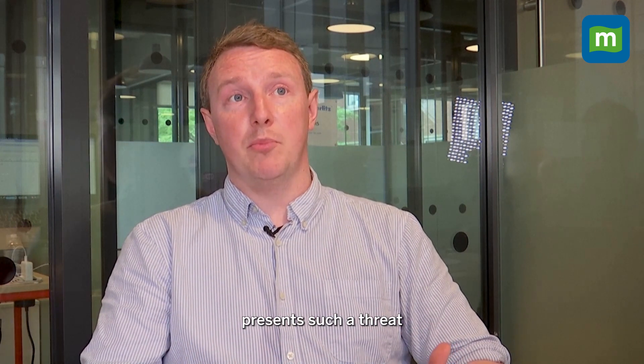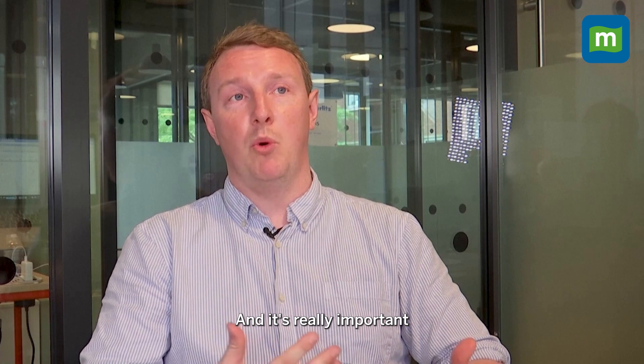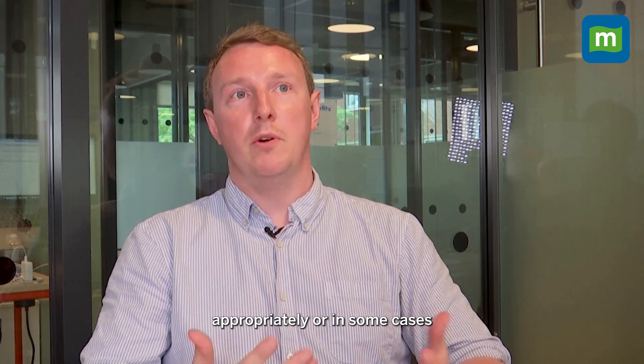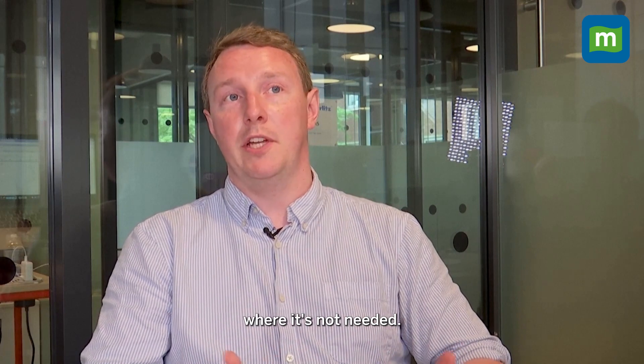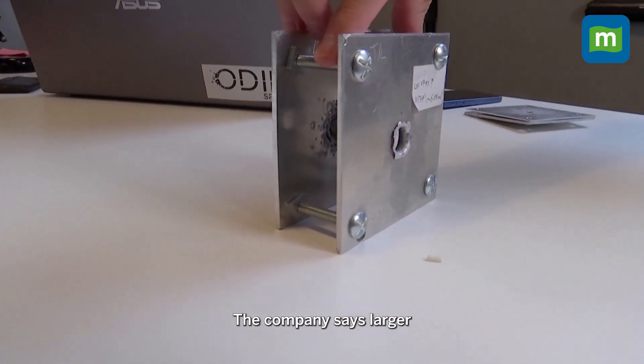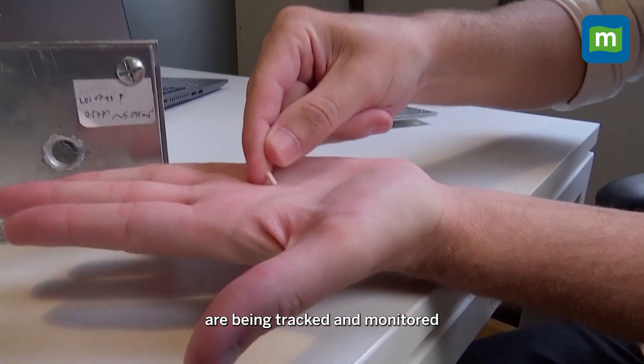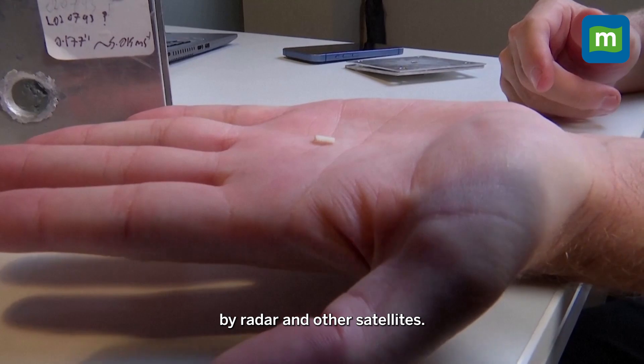Debris travels so quickly that it presents a serious threat to satellites. It's really important that you put your satellite in the right orbit, shield it appropriately, or in some cases don't put shielding where it's not needed. The company says larger pieces of space debris measuring more than a centimeter are already being tracked and monitored by radar and other satellites.